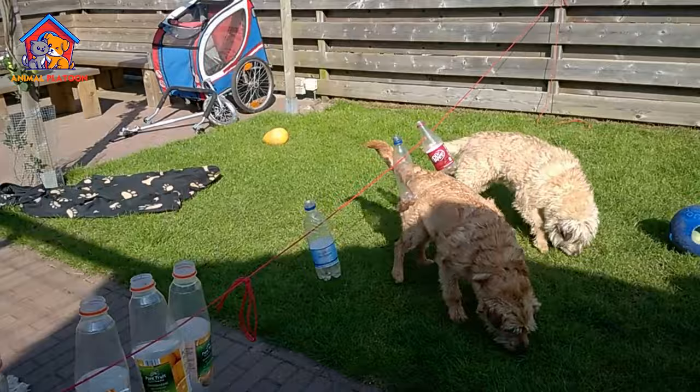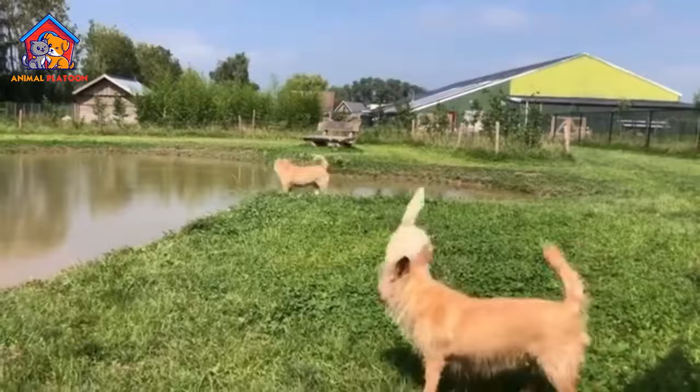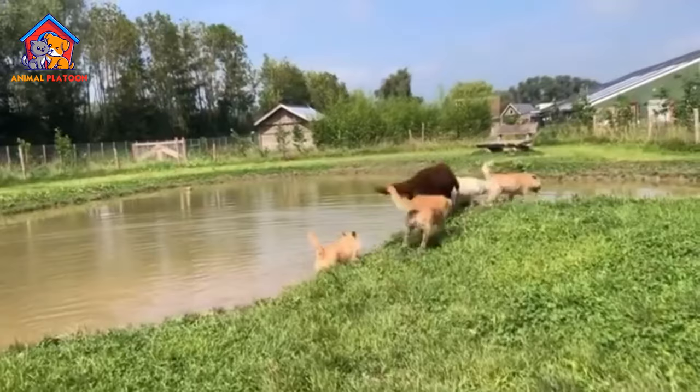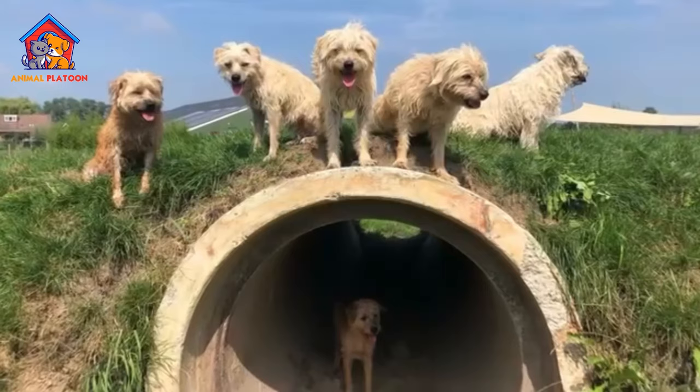Good with Children and Other Pets. The breed is reported to get along well with children and happily accepts the family cat. Most Dutch Smoushonds also reportedly get along well with other dogs, making it a potential choice for families with multiple pets.